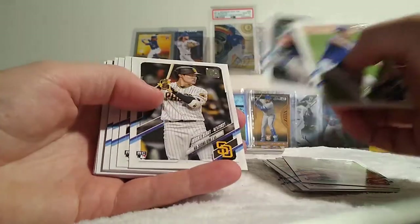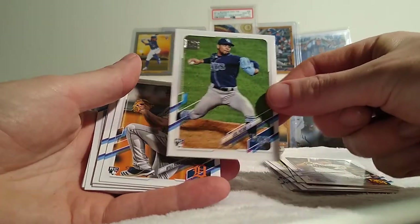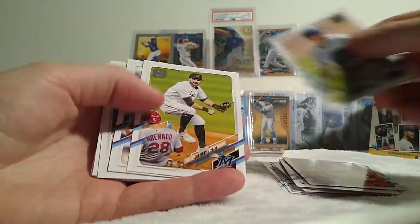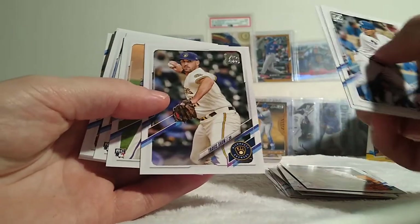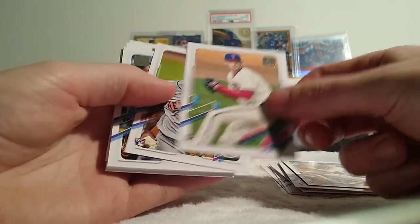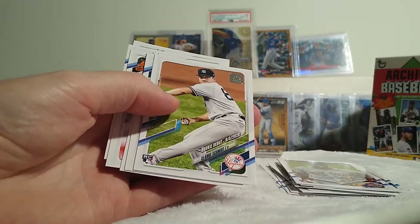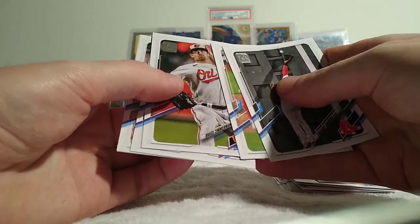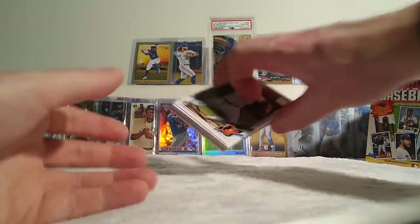Bailey Odor. Ha Sung Kim rookie debut. Luis Patino in the Rays jersey. Funkhauser. I've got a bunch of Patino cards. Hopefully Joe Musgrove comes back and plays better this year. We've got Kalomi. Clark Schmidt debut — I didn't really see how the second half of his season went. I know he was playing decent, but he had a lot of hype at one point. We'll see what happens. Put these rookies off to the side, get into this middle stack.